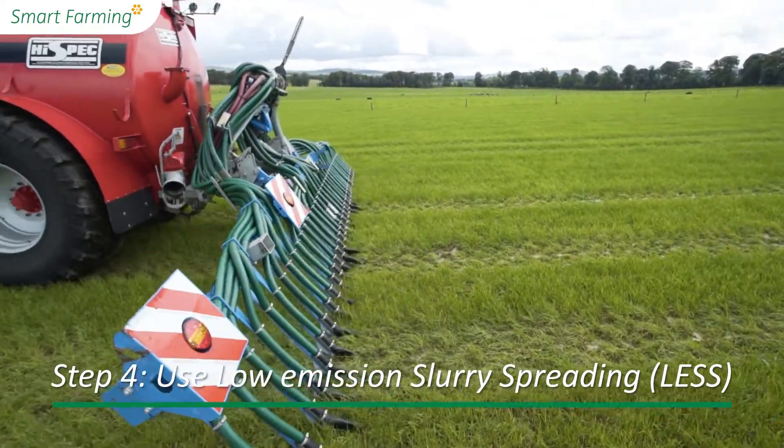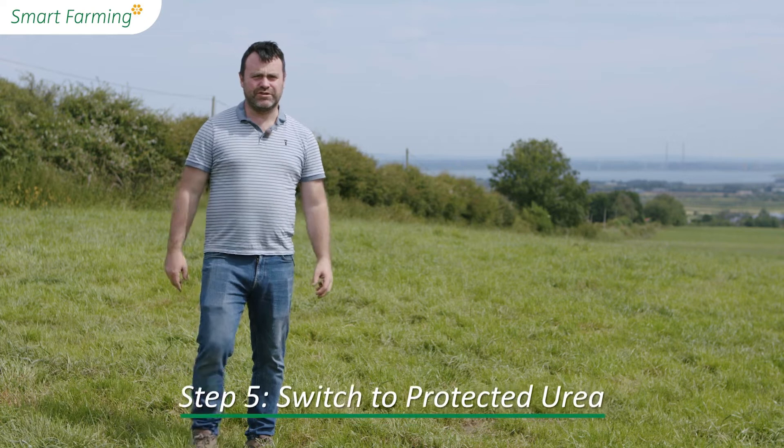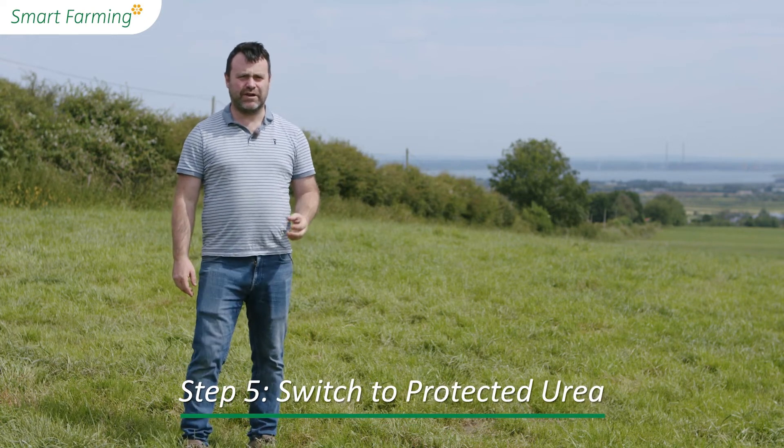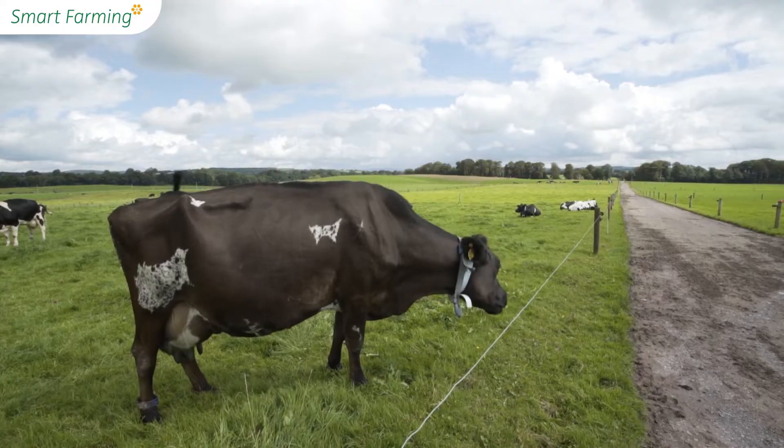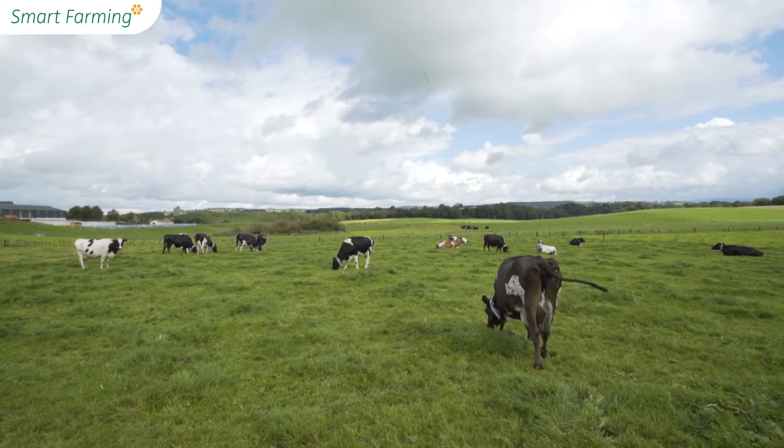Low emission slurry spreading reduces the loss of ammonia gas to the atmosphere. Switching to protected urea reduces your impact on air and water quality, and trials have shown that grass production is the same whether you're using protected urea or traditional CAN-based fertilizers.